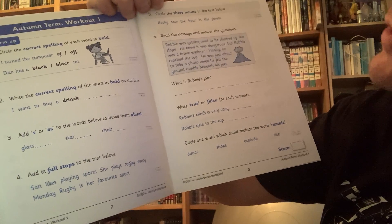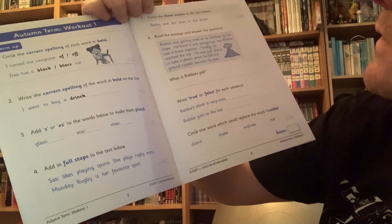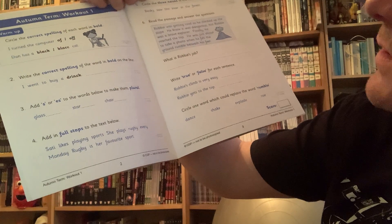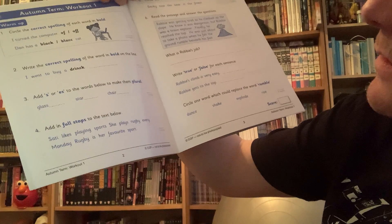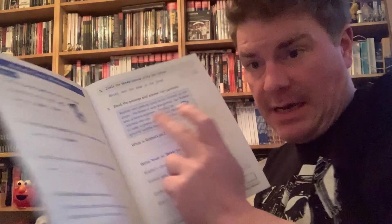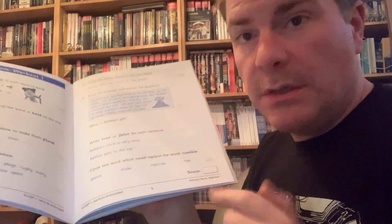Read the passage and then answer the questions. The first question is: what is Robbie's job? And the one underneath that is: write true or false for each sentence. And then down the bottom, circle one word which could replace the word 'rumble.' If in doubt about that one, go back to the text. Read the sentence with 'rumble' in it and say each of those words out loud, and then if it still makes sense, that's the word.